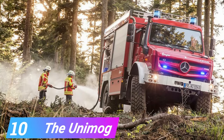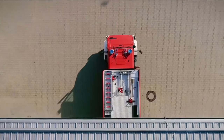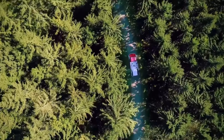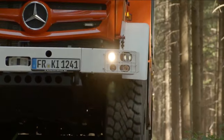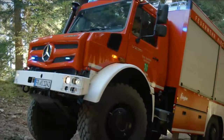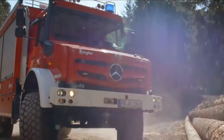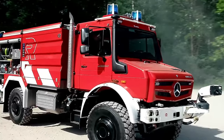Number 10, the Unimog. The Unimog is a fantastic fire vehicle that has been used to fight forest fires, hurricanes, storms, floods, hail, and even earthquakes. As the incidence of natural catastrophes increases throughout the globe, firemen and emergency vehicles face growing problems, making fire engines like the Unimog indispensable.